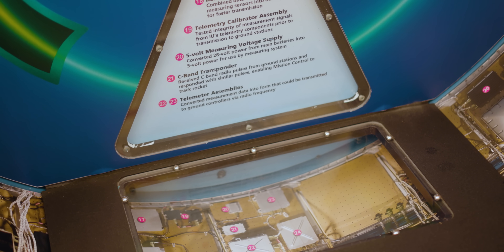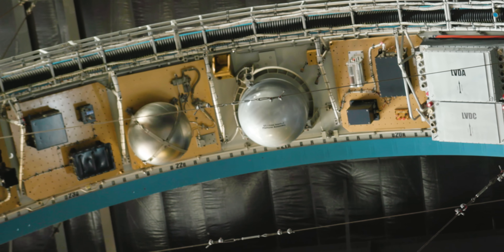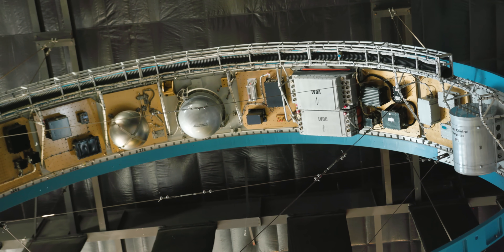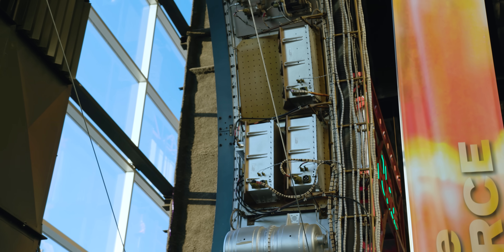There are three main parts. Navigation, guidance, and control runs from about the bottom of the ring up to a little over halfway up the left side. The telemetry section is up at the top, and the other side is environmental control, the umbilical plate, and our power sources.